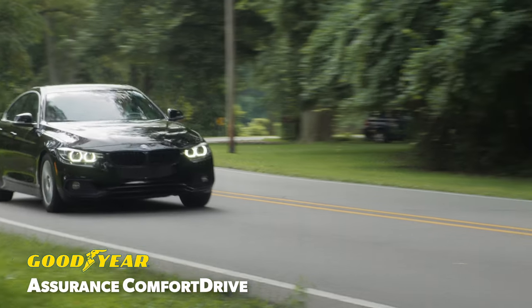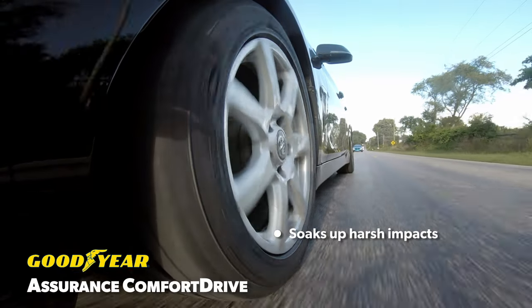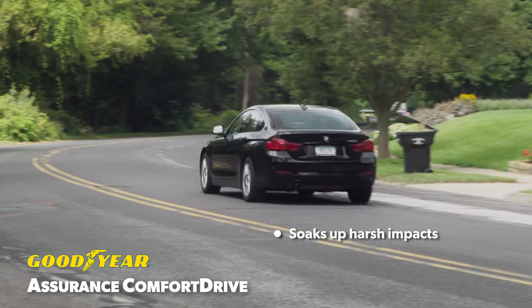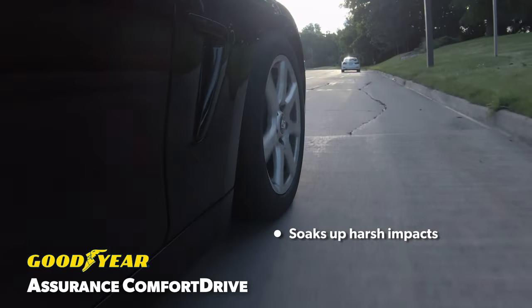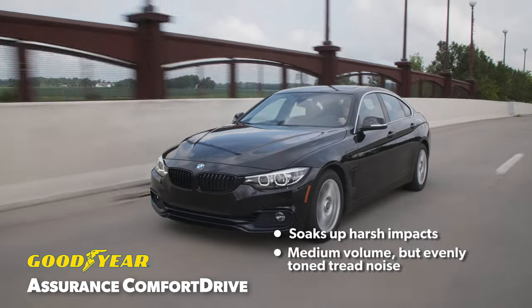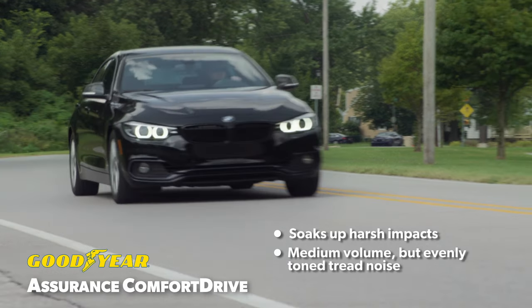On the road, the Assurance Comfort Drive provided the softest ride of the group. Smaller and medium-sized impacts were slightly more noticeable, which might have been due to it lacking some motion control, along with some significant impact noise that accompanied the bump. Tread noise over smooth pavement was medium volume, but consistently toned, which helped it stay mostly unobtrusive.